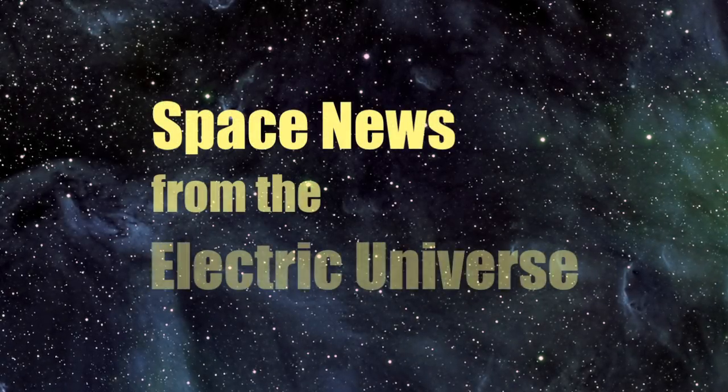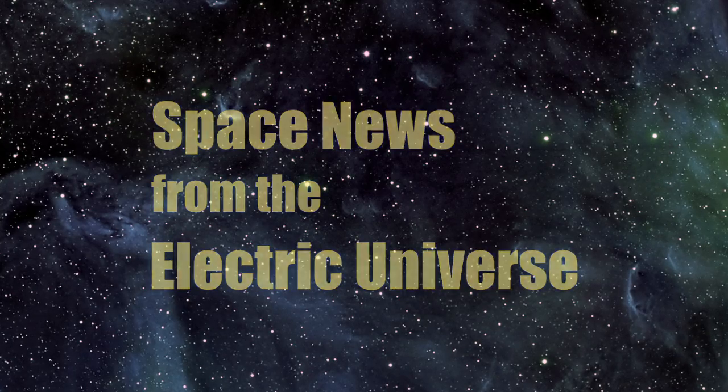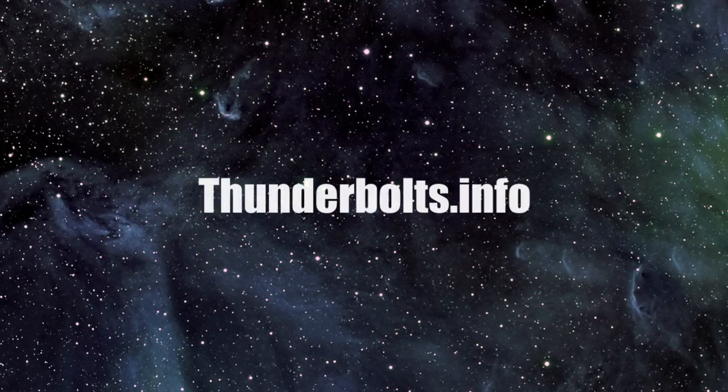For continuous updates on Space News from the Electric Universe, stay tuned to Thunderbolts.info.